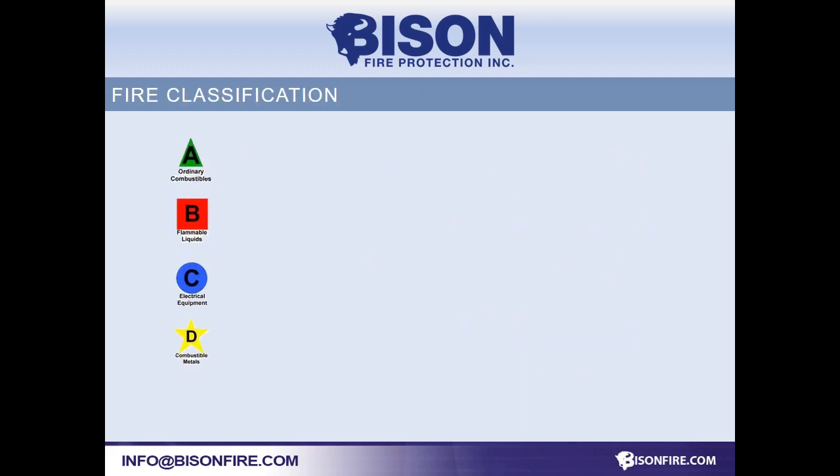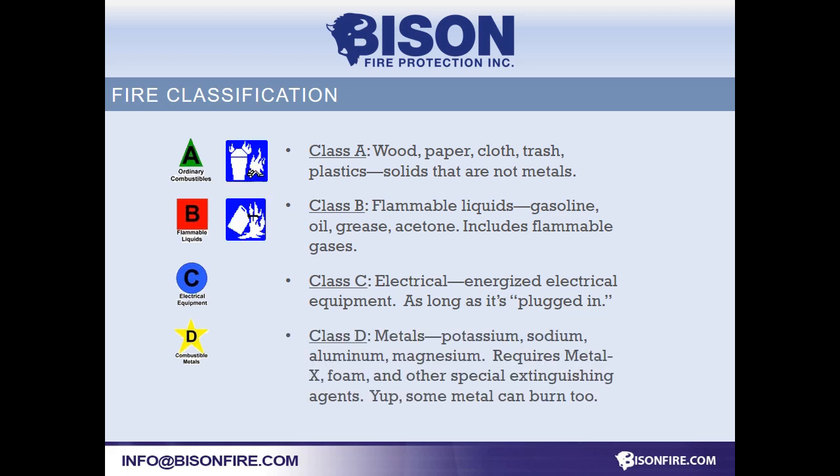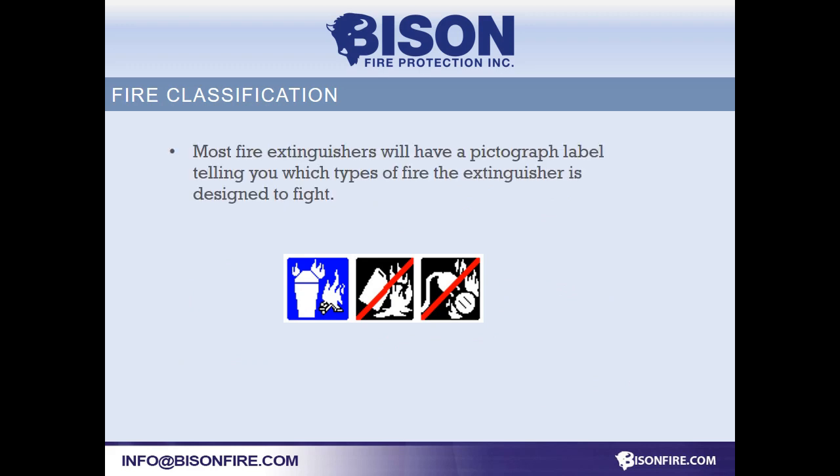Extinguishers have different classes. It's okay to pause the video once in a while. There's a lot here, and yes, some metals do burn.